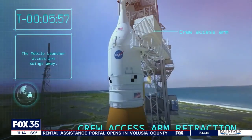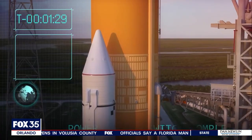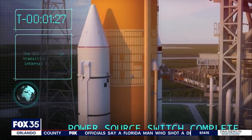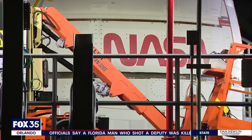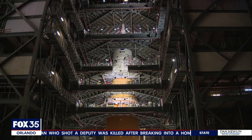NASA's exploration ground systems manager says their teams are working on installing the flight termination system on the rocket, making sure they can abort the flight if necessary. Then the 322-foot-tall rocket will roll back into the Vehicle Assembly Building for final checkout ahead of the big day.